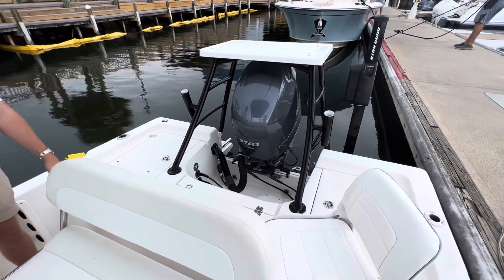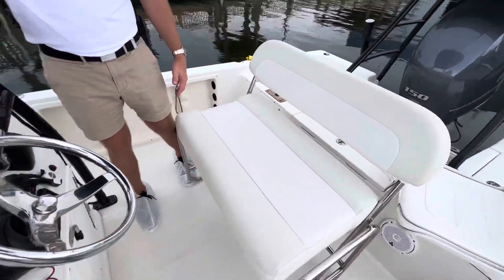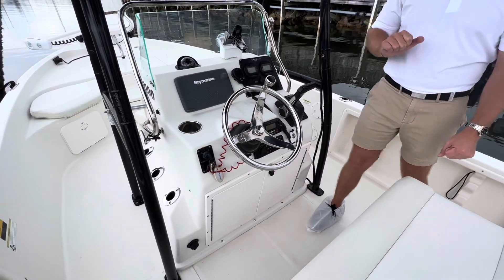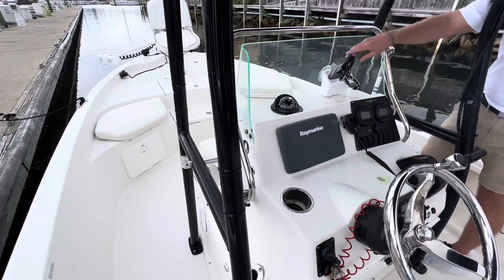There's also another bracket over here. Switchback seating here at the helm. She is equipped with Fusion Audio. We do have a Raymarine unit on here and Icom VHF. She is also equipped with a Minn Kota Riptide trolling motor with iPilot.